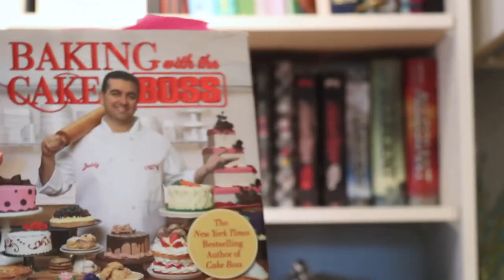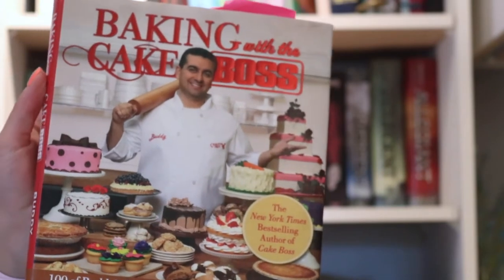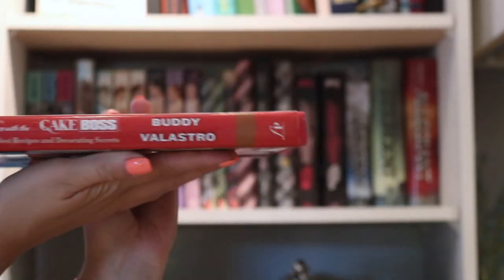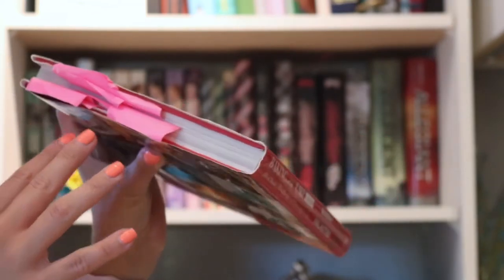Next is a cookbook I got for Christmas in 2012, and that is Baking with a Cake Boss. I really like this one for specialty desserts and pastries. You can see all of the pages I have flagged and go back to frequently.